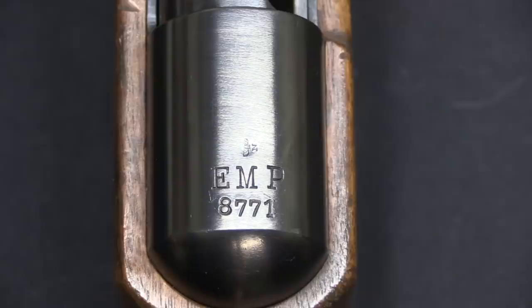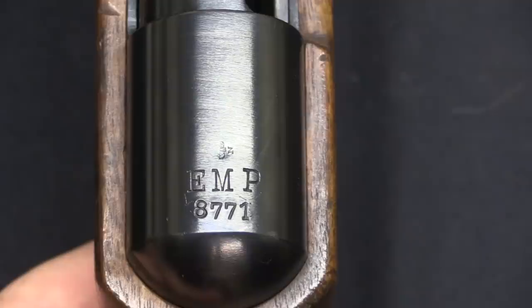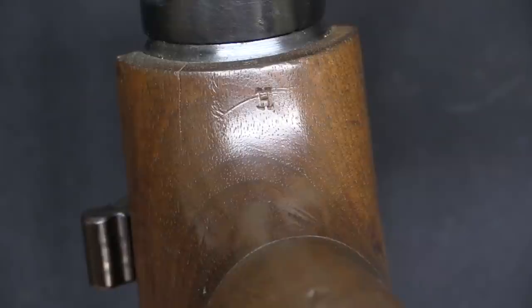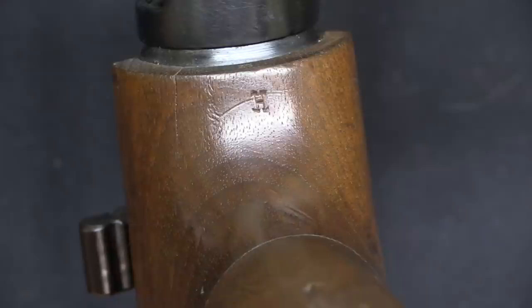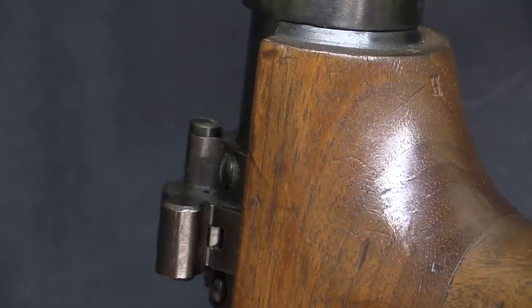We have some distinctively German markings on the back here. EMP of course stands for Erma Maschinenpistole, followed by the serial number — this is a matching gun. Then we have a little eagle-over-N proof, which is a German commercial proof mark. There is also an H stamped into the very front of the stock, which indicates German military or police use. So we know this was not just a gun made in Germany and sold commercially, but actually one that was used by the police, and the police safety really reinforces that.